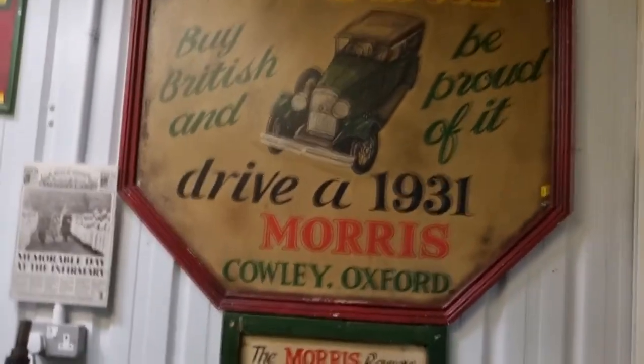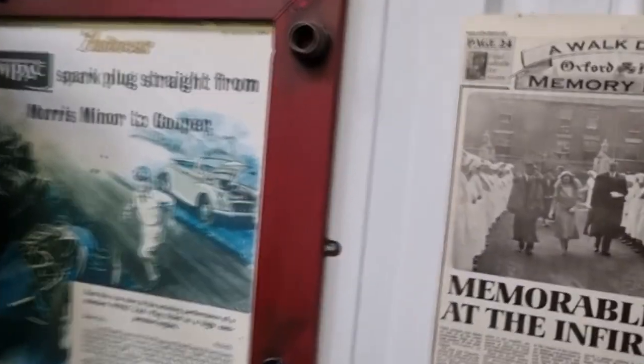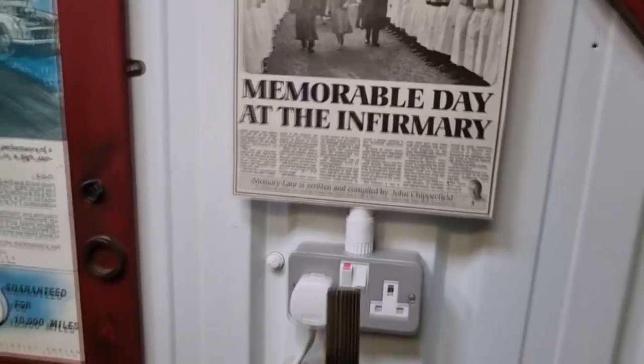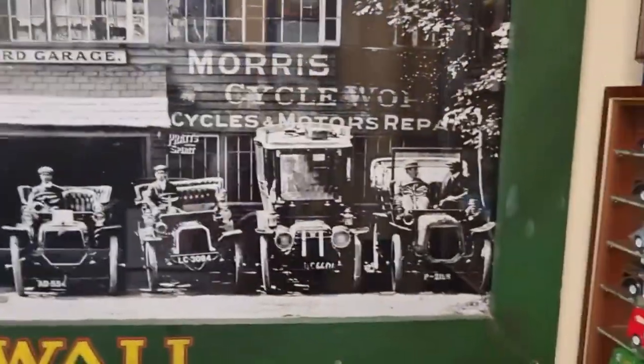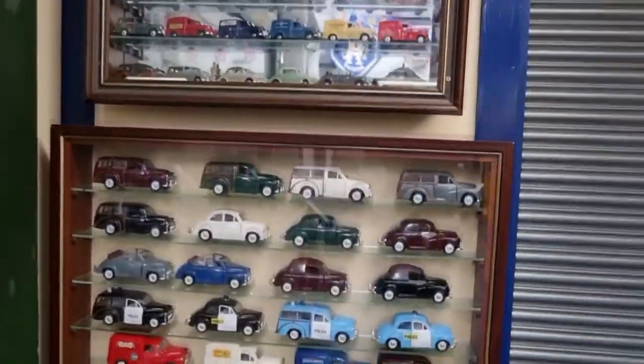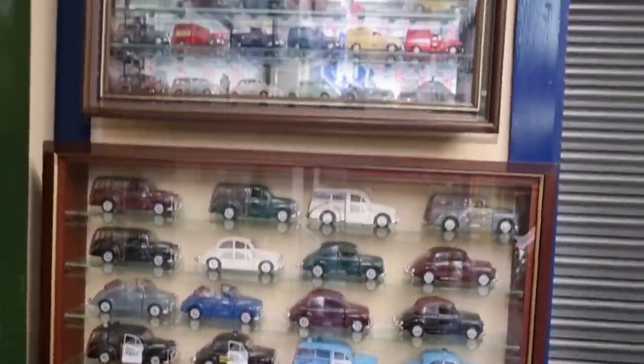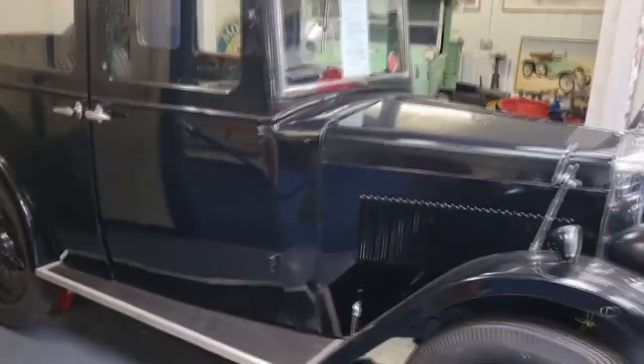I like the old signs, they're quite cool. Look — old newspaper right there. There's loads of information here and loads of stuff in here. Look at these old classic cars. And they've got little mini cars here.